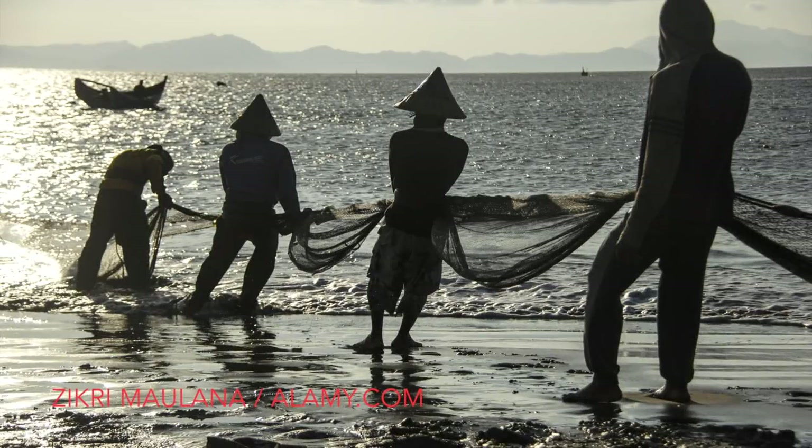This third photo is by Zikri Mulana and is of traditional fishermen catching fish with their nets in Indonesia. It's a very clever use of silhouette which allows the photographer to take a wide shot showing the beach, the fishing boat and the sea without worrying too much about the detail. The single line of men gives a perspective that suggests the center of this picture is to the left, making the viewer more inquisitive about what could be just beyond the frame.